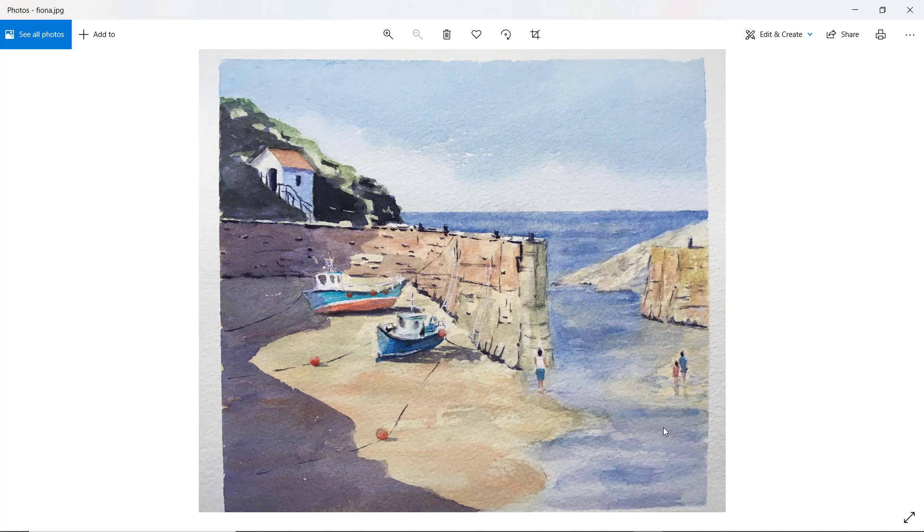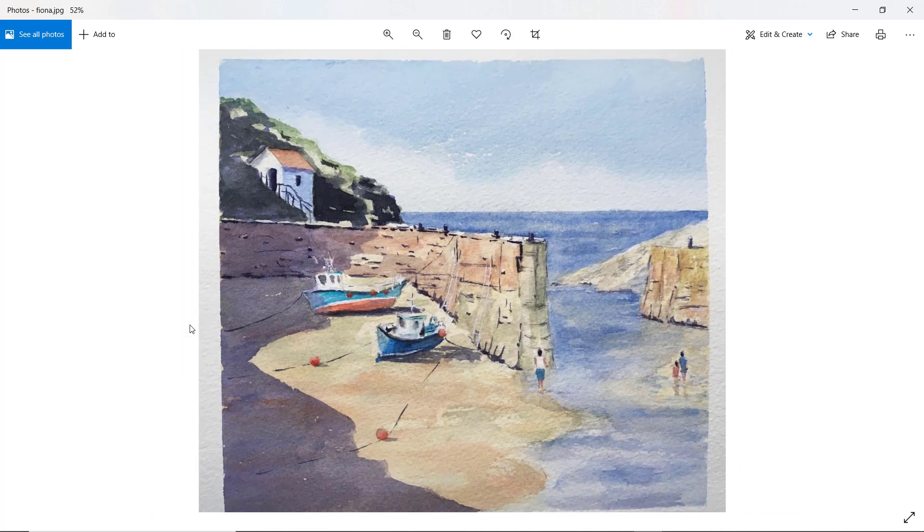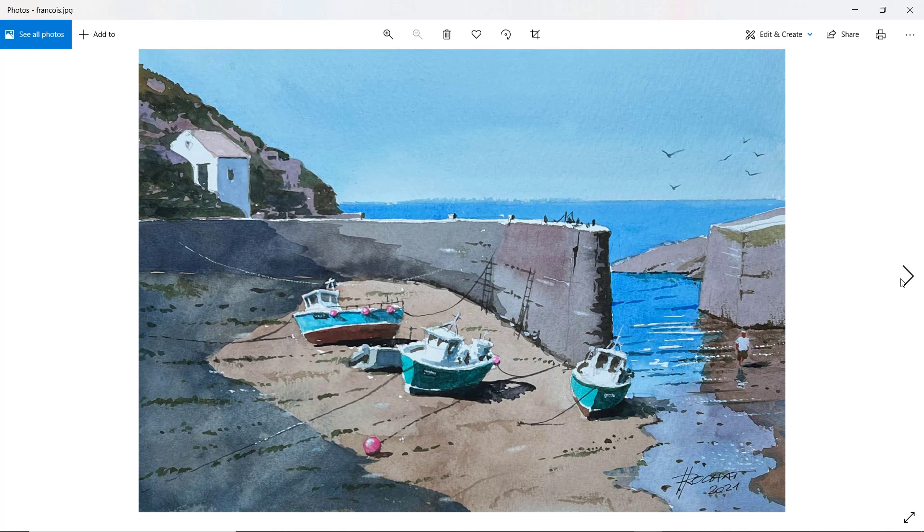Fiona — we've got more of a squarish dimension here and I think that works really well. The three figures are very well placed — we can imagine there's a conversation going on between these two groups. Lovely boats, particularly the one on the left-hand side — the blue at the top of the hull and the red at the bottom, placed perfectly within the shadows. Nice shadows, not overworked. I like the sky with little bits of light showing through as well. Well done, Fiona.